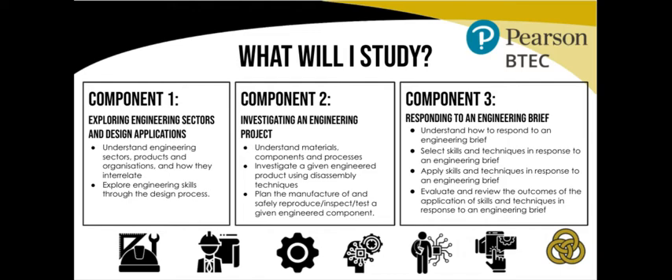Component 2, Investigating an Engineering Product, requires students to research and understand materials, components and processes involved in all aspects of engineering. This is done by further investigation of real-life products and techniques as well as reproducing engineered components.